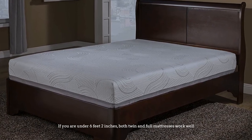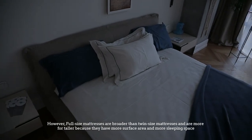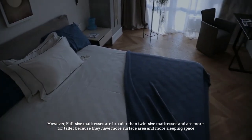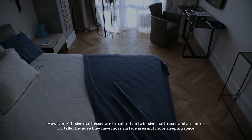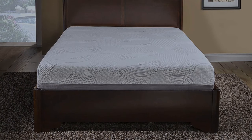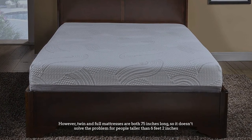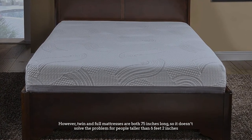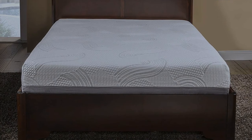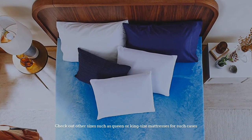Number five: height. If you are under six feet two inches, both twin and full mattresses work well. However, full size mattresses are broader than twin size mattresses and are more comfortable for taller individuals because they have more surface area and sleeping space. That said, twin and full mattresses are both 75 inches long, so it doesn't solve the problem for people taller than six feet two inches. Check out other sizes such as queen or king size mattresses for such cases.